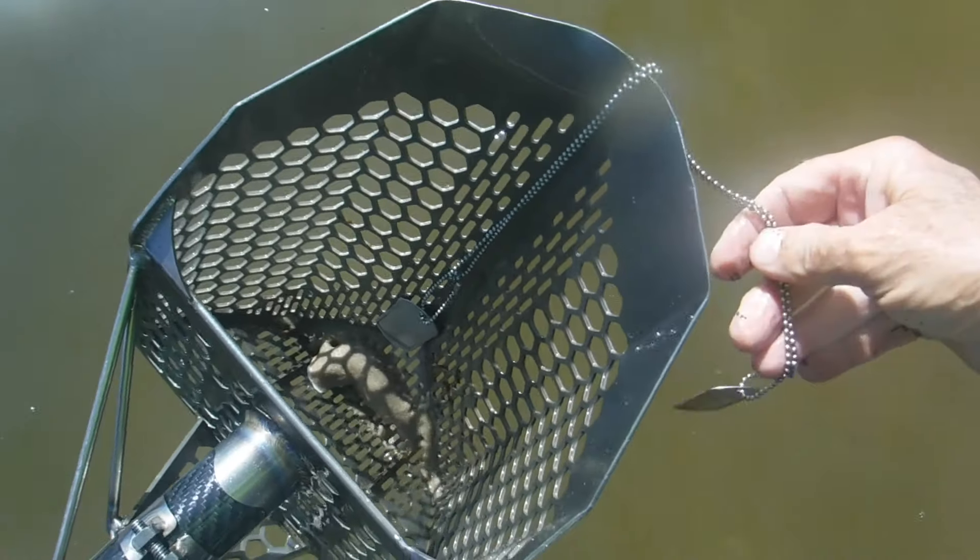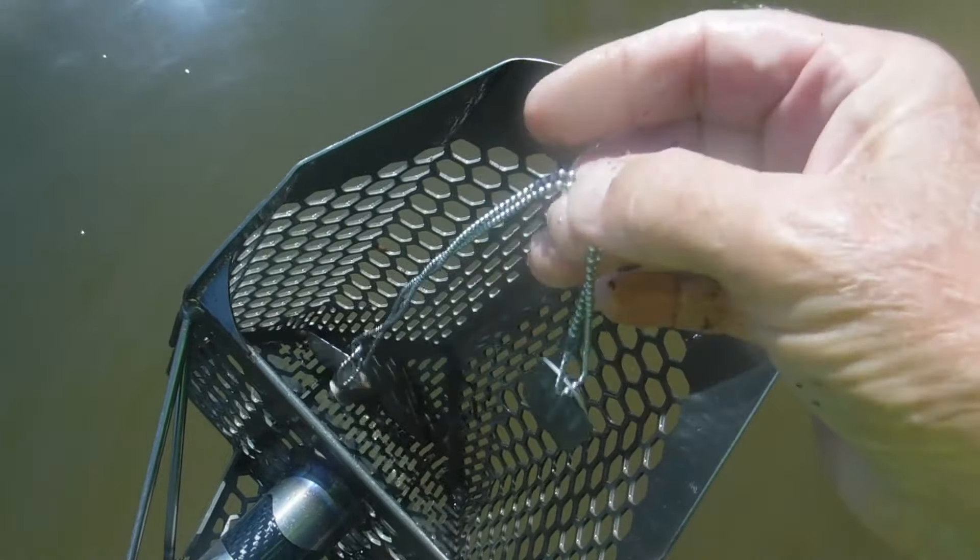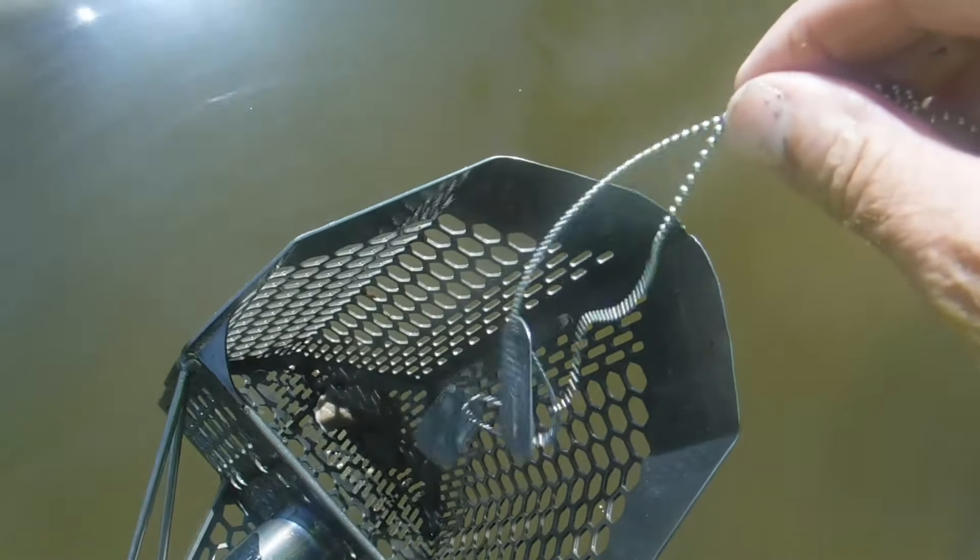I saw something hanging on my scoop — we got some dog tags right here! Maybe we can return those. I'm not going to show them on camera, but I'll try to find the owners. Pretty cool.